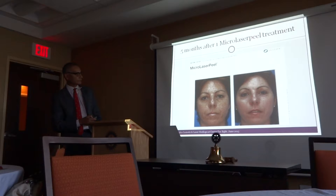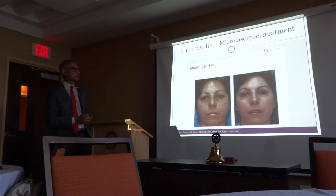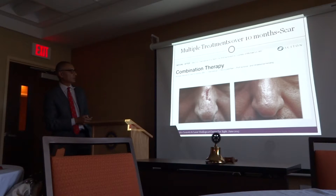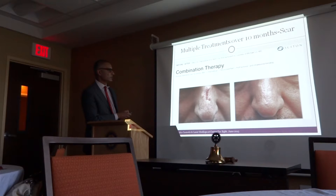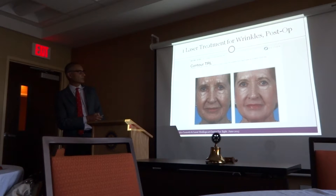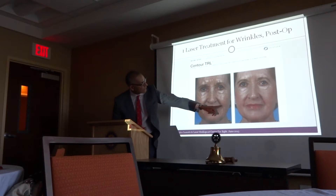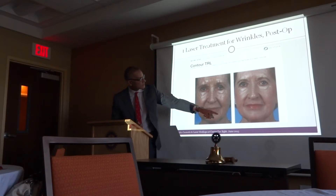This is micro laser peel. There's one laser system with seven or eight different modalities that we can attach and use for different purposes, based on the wavelength needed. For a scar, it does wonders. We have seen patients with surgical scars and accident scars on the face, and after two or three treatments, you can see a big reduction.